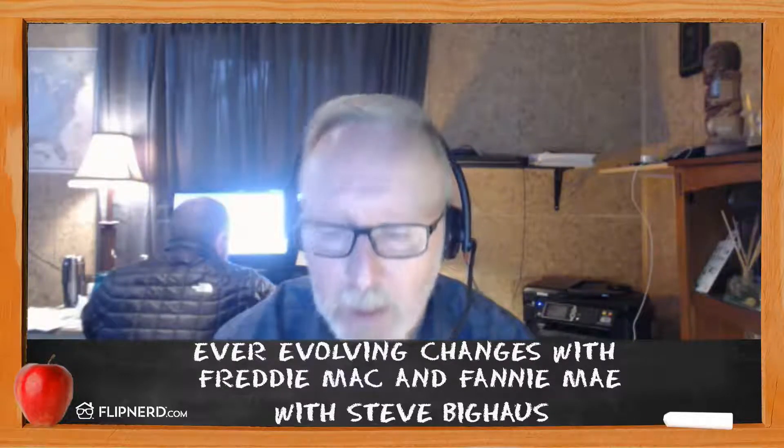Another big thing with multiple financed properties: the previous guideline of one to four versus five through ten also determined down payment. On one to four, you could do 20% down on your first four financed properties, and then five through ten required 25% down. That's been done away with. Now, for one to ten properties, on single families you can do 20% down, and on two to four units it's 25%. That allows people to maximize their dollars a little bit more and potentially buy more properties. So these are positive changes within the industry.